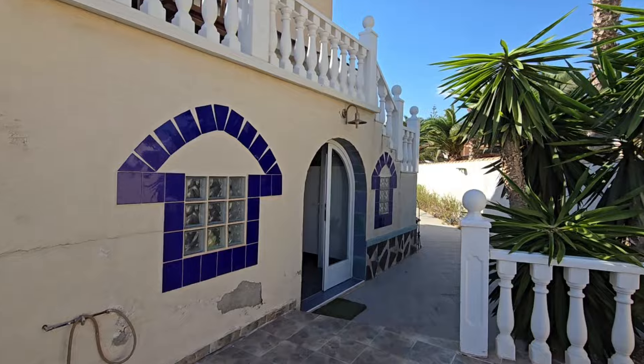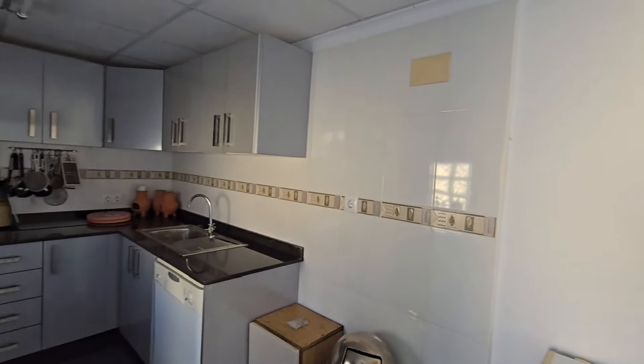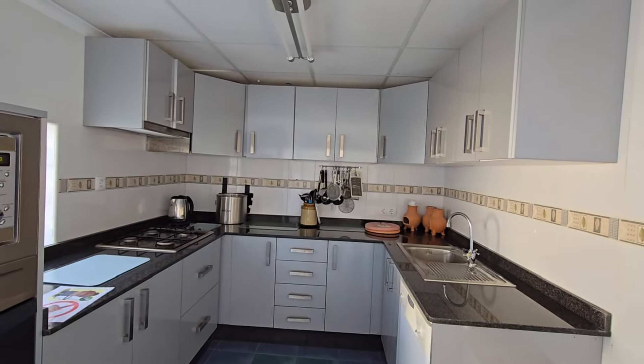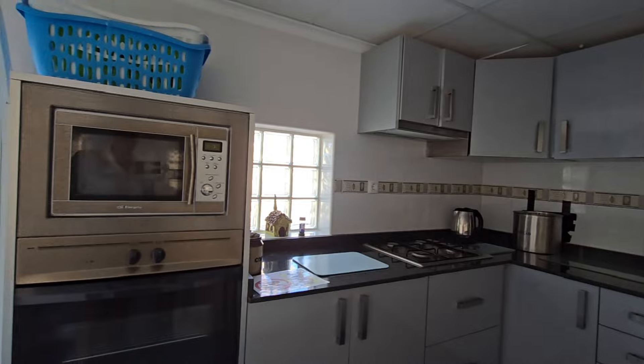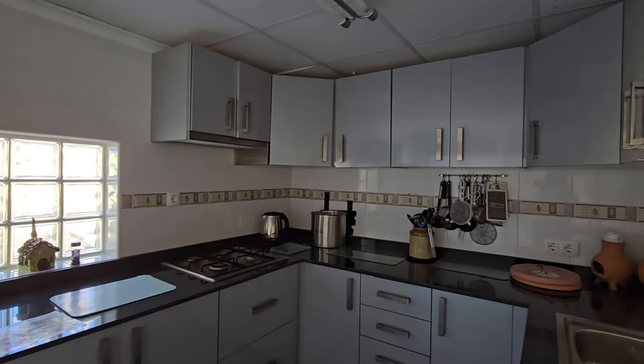Just over here you've got a little outdoor kitchen. You've got granite worktops, sink and drainer, a gas hob over there, electric microwave and oven, and lovely units. Really nice outdoor kitchen for making anything for the family.